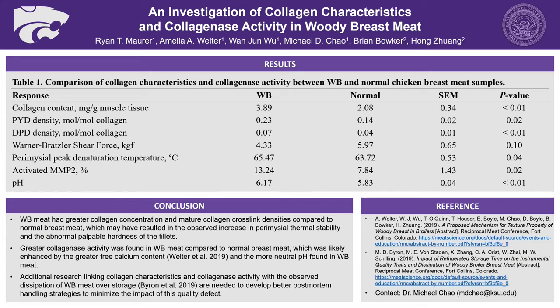Continuing on, we can also see that peak denaturation temperature was higher in woody breast meat, which also goes along with the assessment for meat texture, saying that even if there was a lower value for Warner-Bratzler shear force, there may be something else at play causing a higher peak denaturation temperature. We can also see that woody breast meat had a higher percentage of activated MMP2, which also may be corresponding to the higher pH.